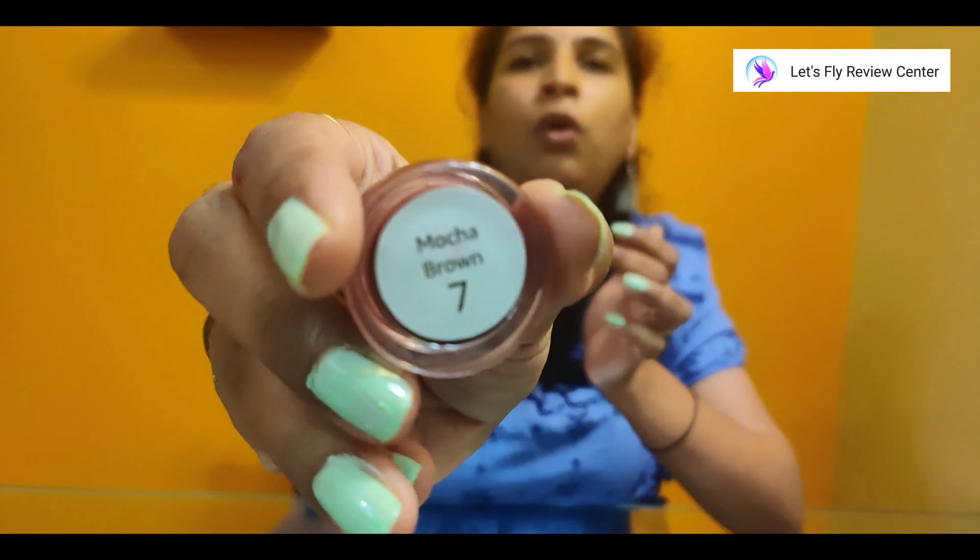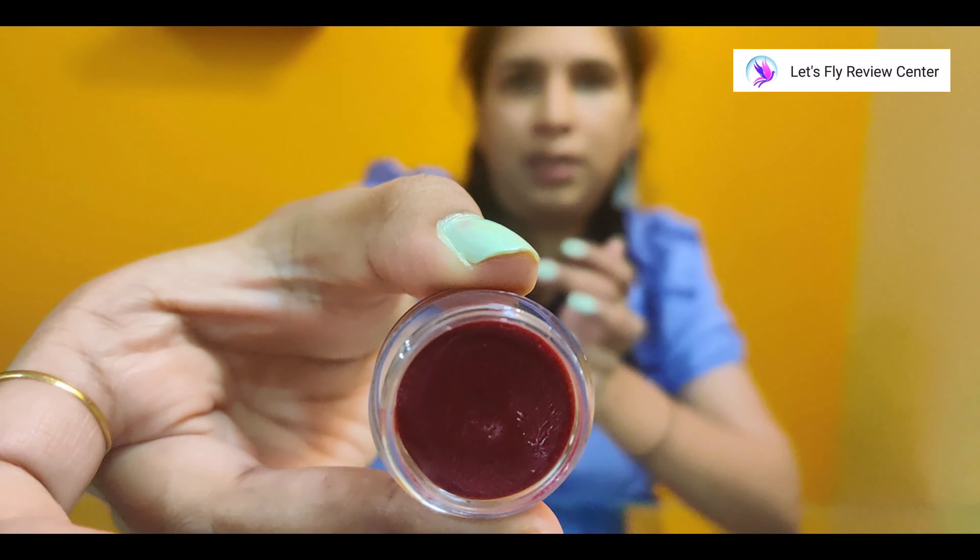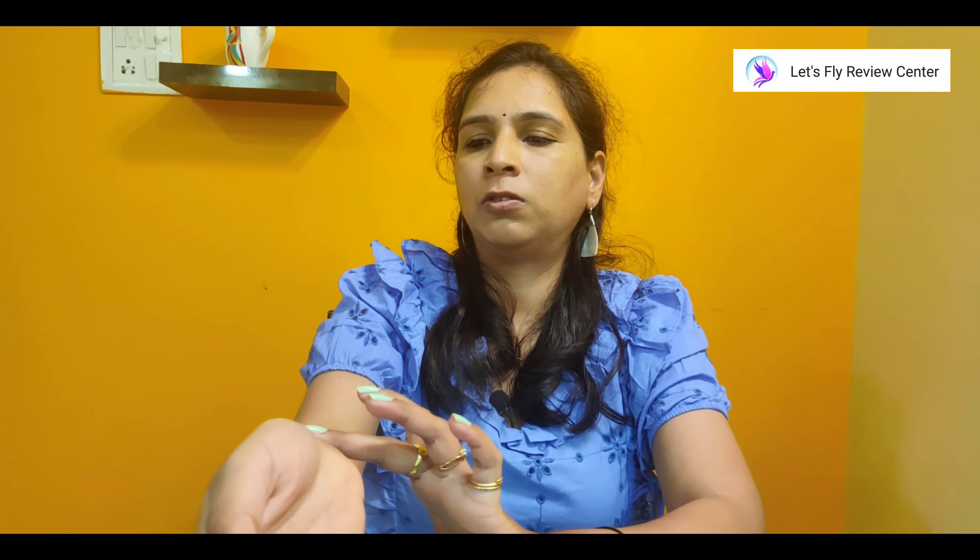The next shade is Mocha Brown. You can see it is a brown shade.